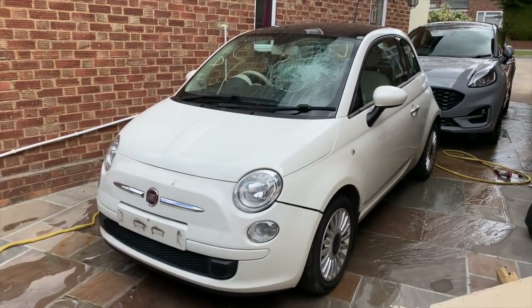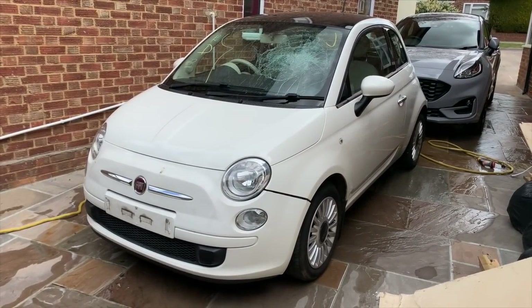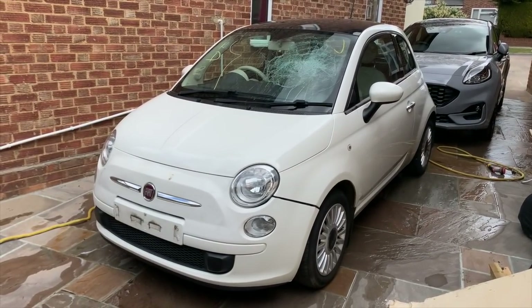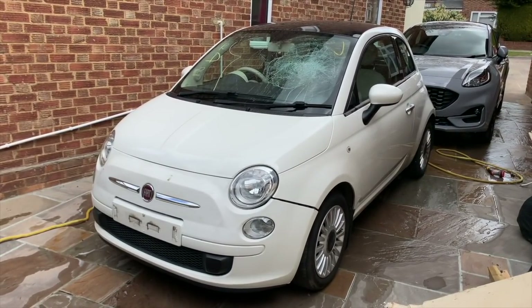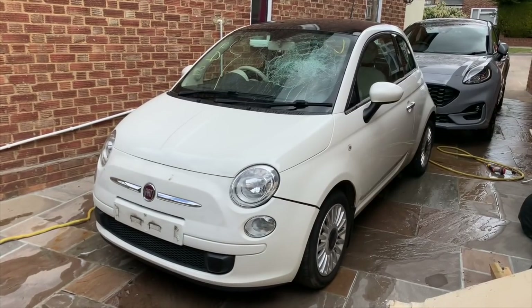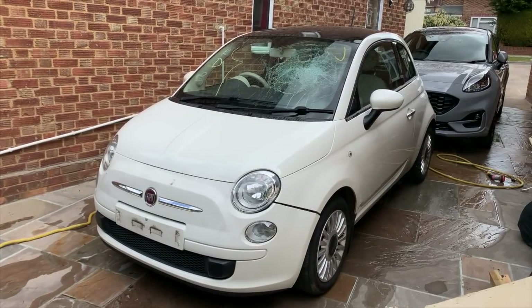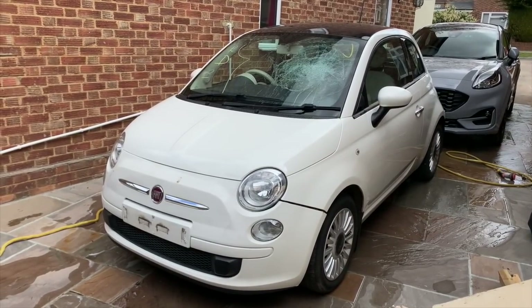When the windscreen fellow gets here, I shall ask if I can set up the camera and put it on time-lapse of him doing it. If he doesn't mind, we'll do it; if not, we'll show you before and after. Hopefully this will be a new windscreen within a couple of hours or so.